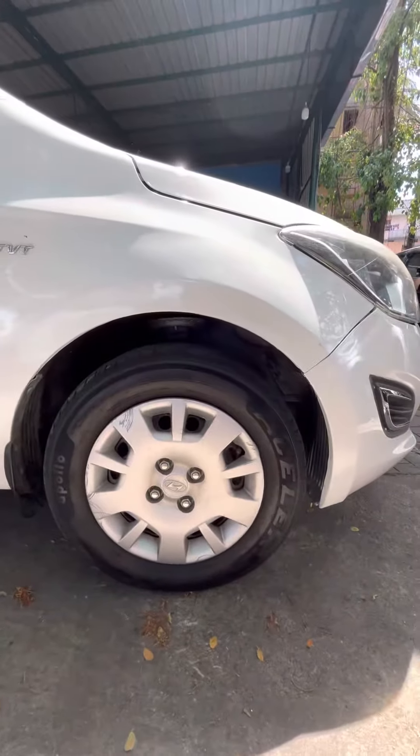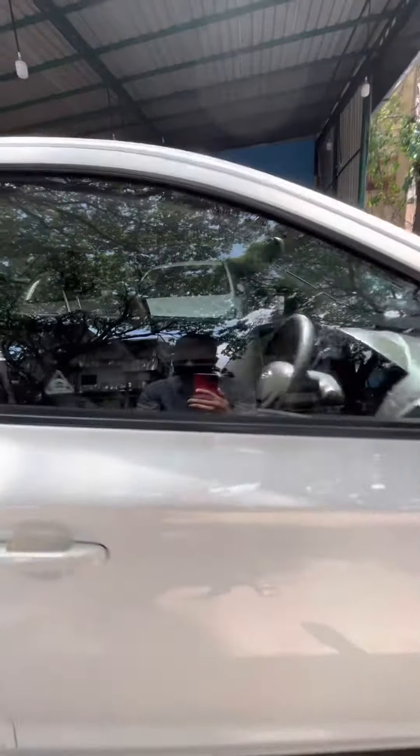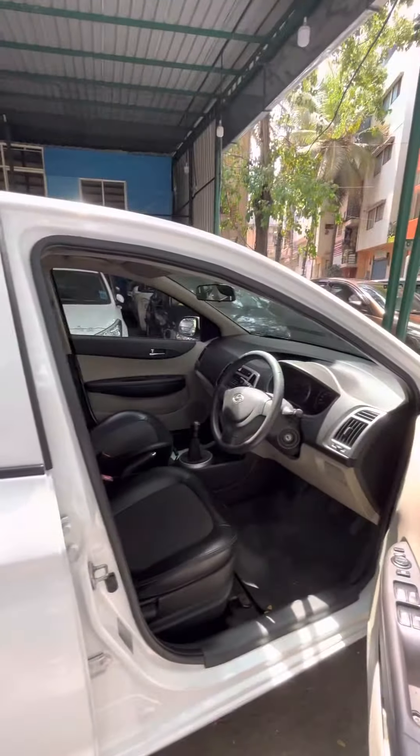The tyre profile is 175 by 70 R14 tyres with 165 mm ground clearance. Also has mirror indicators. Moving on to the interiors.